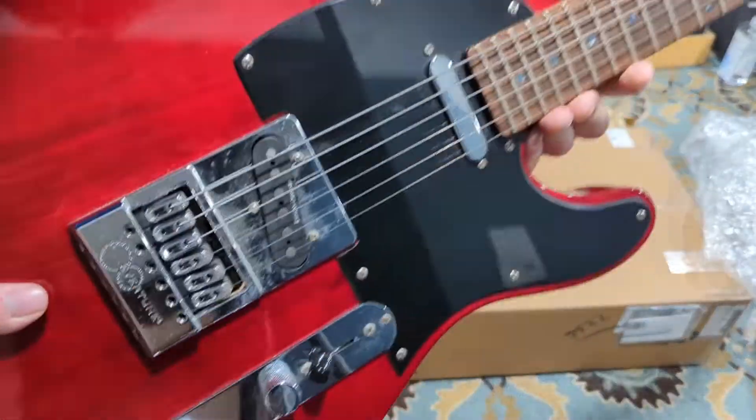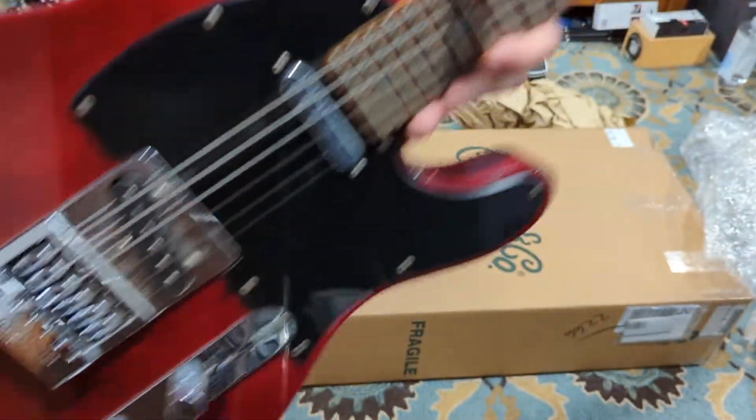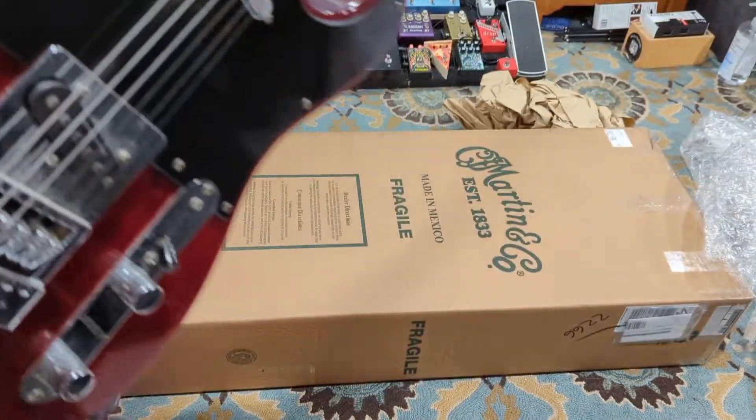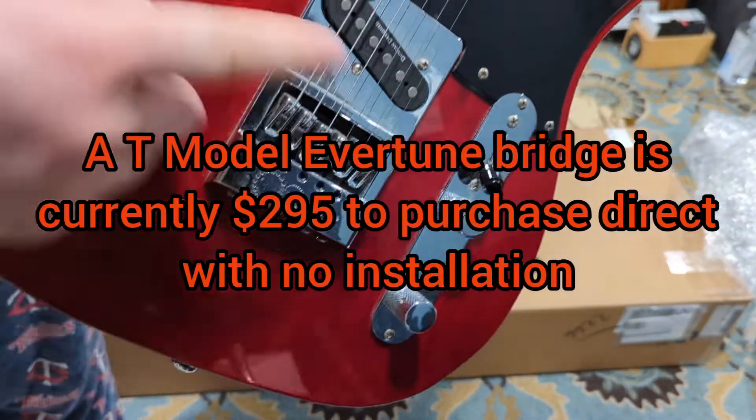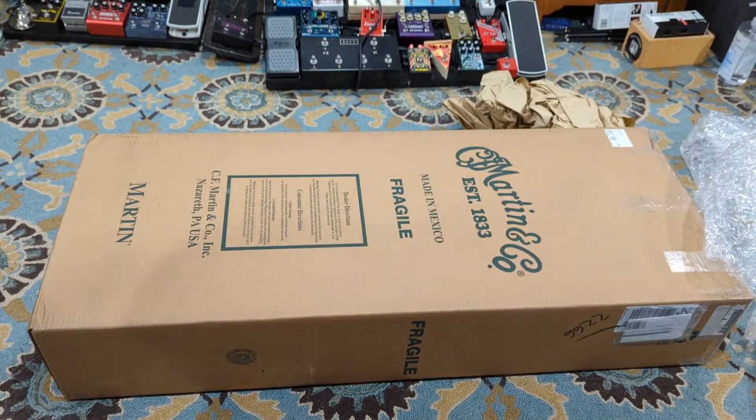So tuning it up will be an adventure in itself. Anyway, I've been interested in Tele-style guitars, and for $400 plus free shipping — so it was like $428 out the door — this could be interesting. I've had one other Evertune-equipped guitar that I no longer have. So on to the next one.